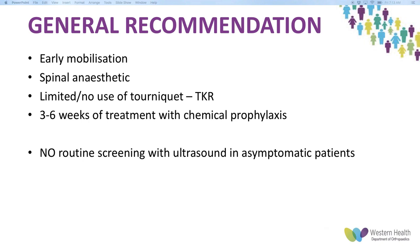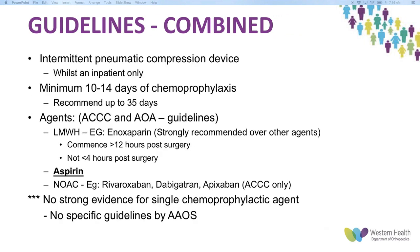AOS and the ACCP recommended against routine screening with ultrasound in asymptomatic patients purely to find a DVT or PE — they recommend only treating if the patient is symptomatic. For low-risk patients, intermittent pneumatic compression devices are recommended as an inpatient. Western Health has recently adopted this, so all our patients get calf compressors or foot pumps. A minimum of 10 to 14 days of chemoprophylaxis and up to 35 days is recommended.